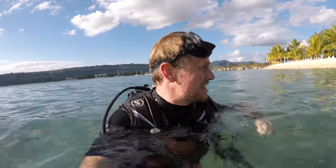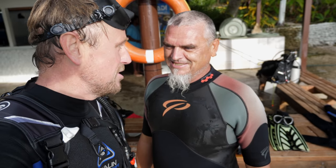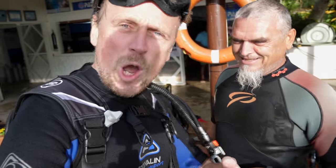I honestly didn't want that to end. That was awesome — thank you so much for taking us out there. That was incredible. It is a new world down there. I'm on a high right now. The GoPro didn't really like the depth — 12 metres was as far as we could go, and the GoPro said no.